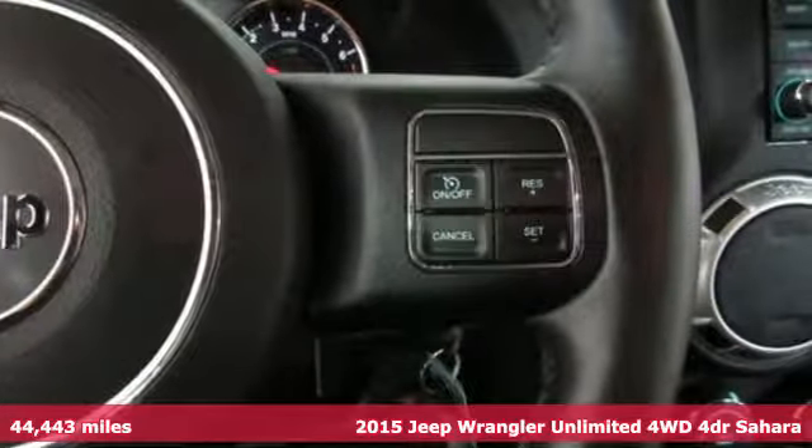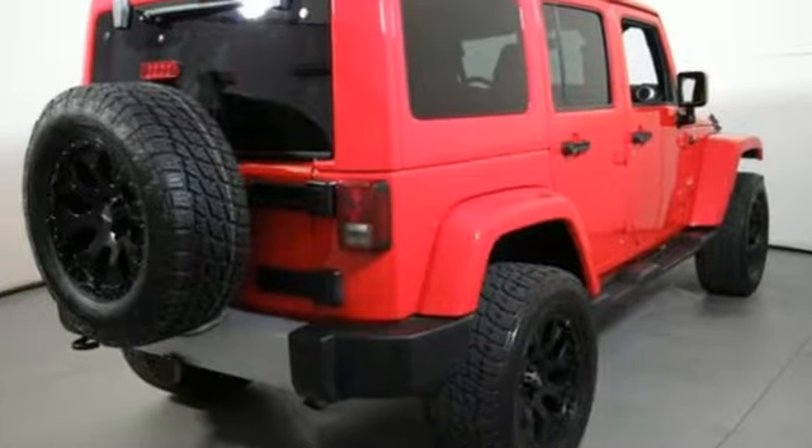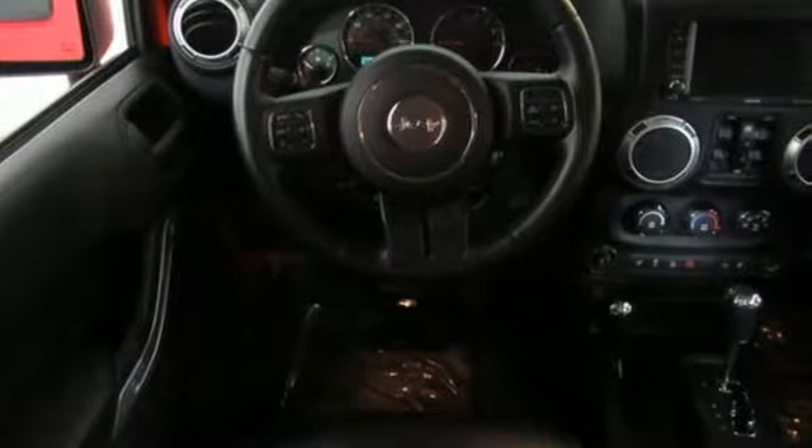And it comes with all the amenities you need: V6 engine, front heated bucket seats, streaming audio, auto dimming rear view mirror, leather steering wheel.